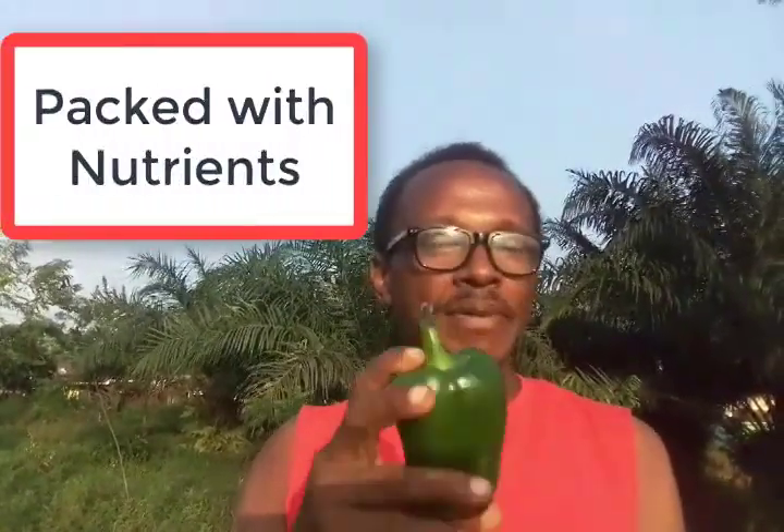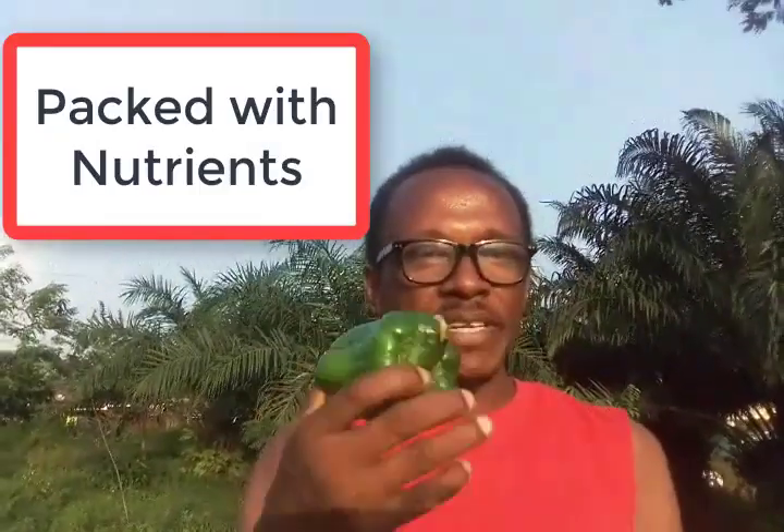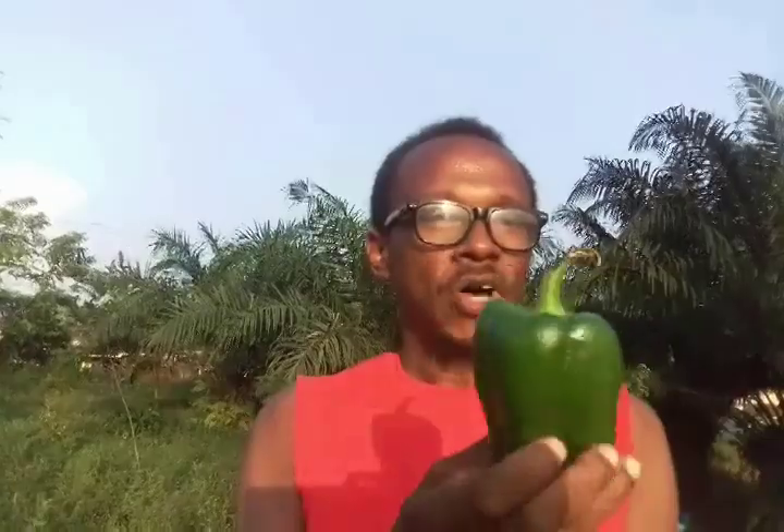It's got a lot of vitamin A, vitamin C, vitamin K, vitamin E. It also has riboflavin, and there's a whole lot of nutrients that this vegetable has. It's usually part of a side dish, maybe part of a salad and all that. Today we are going to examine the bell pepper or sweet pepper — a very amazing vegetable.